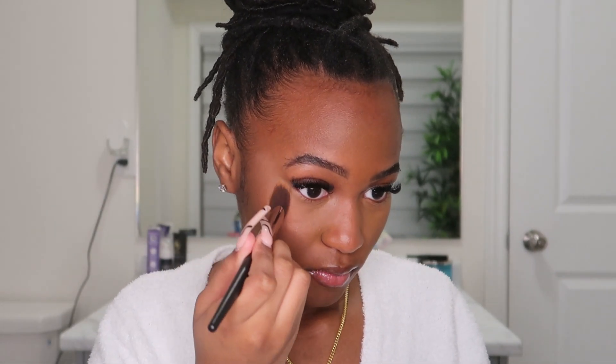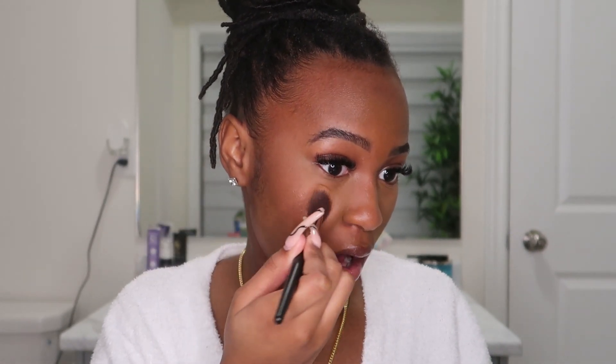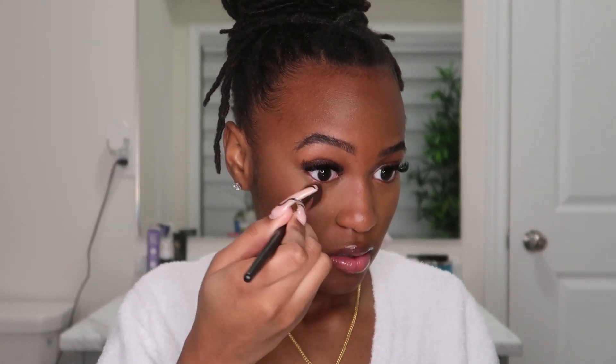Oh, I forgot to set! Using the Laura Mercier Setting Powder, we're just going to put a little bit under my eyes. I'm pretty sure this isn't the right brush for this, so we're going to use this smaller one. This side is set, this side isn't — you can hopefully see the difference.